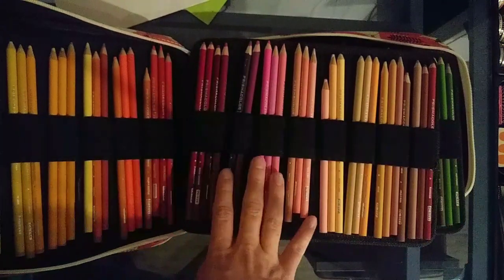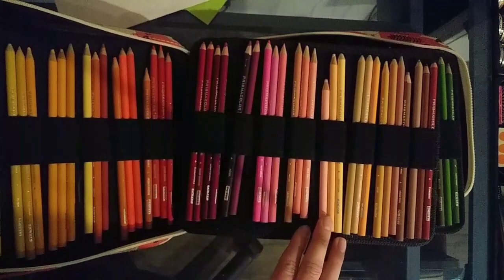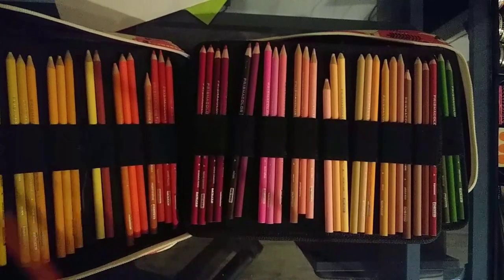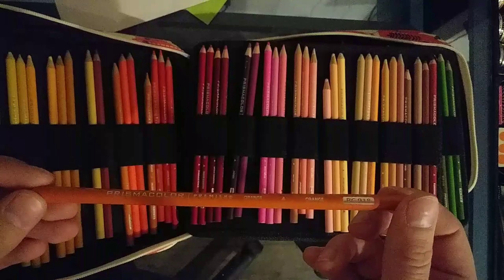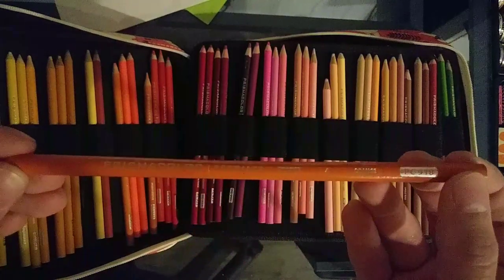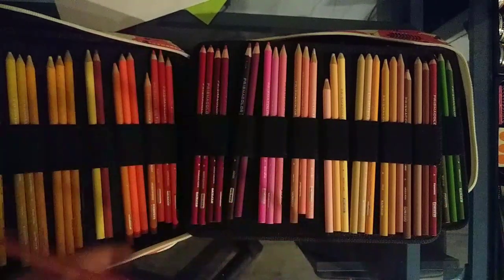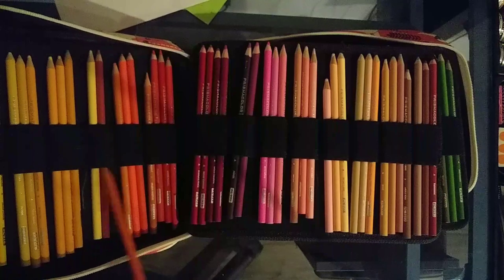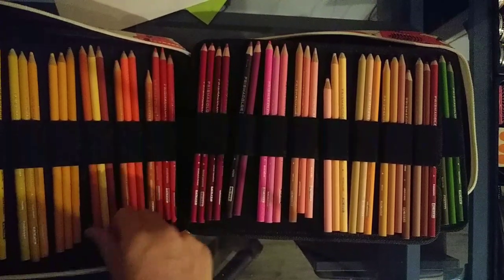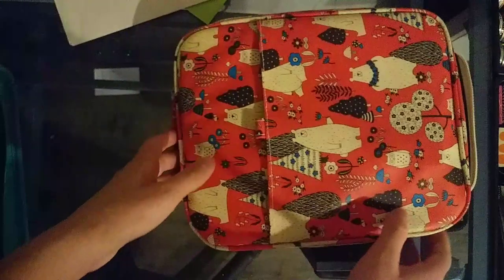You kind of have to be careful with buying Prismacolors because lately there have been a lot of problems. I might post a review online, but just to illustrate — here's my orange pencil. Look at that, it's like been shaved off. So you do have to be aware of that. I wouldn't pay full price for these pencils. You can find a lot of really good deals on eBay, and Amazon has a lot of sales on these.